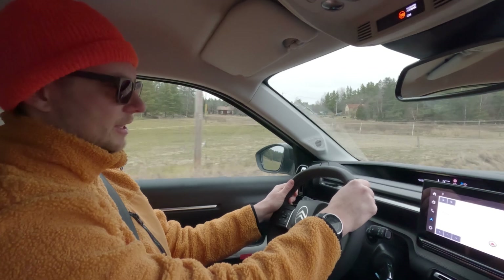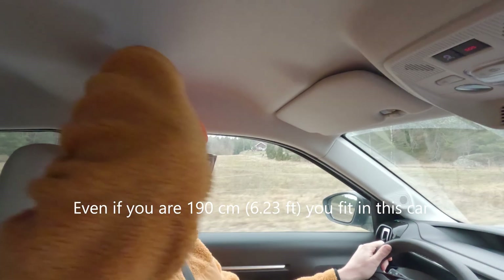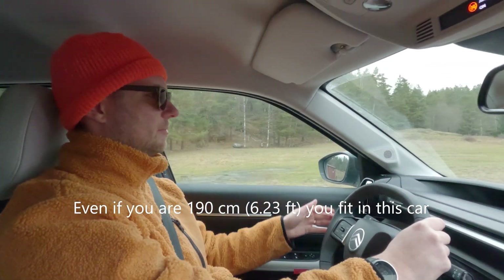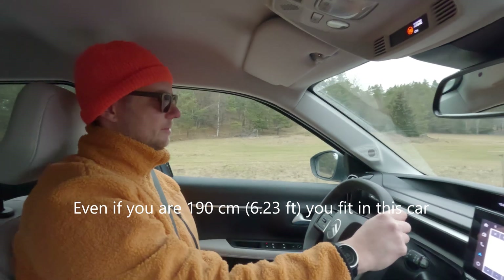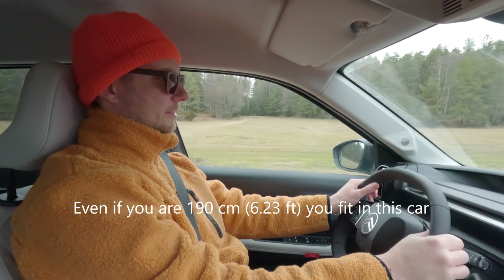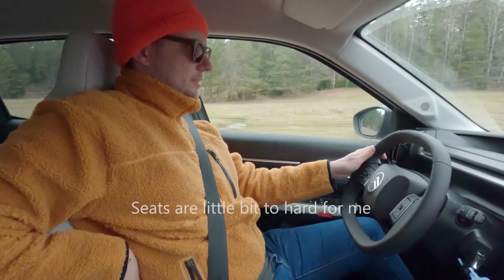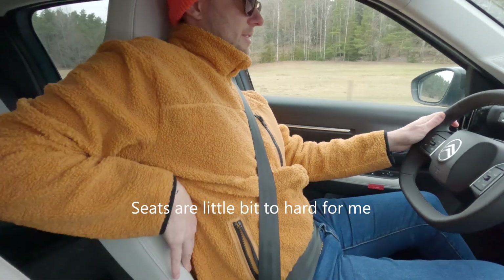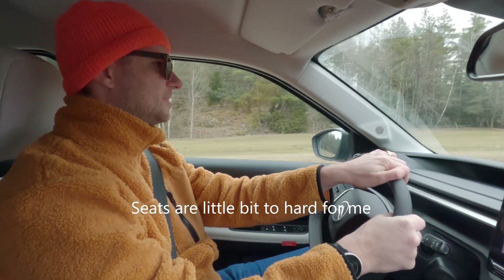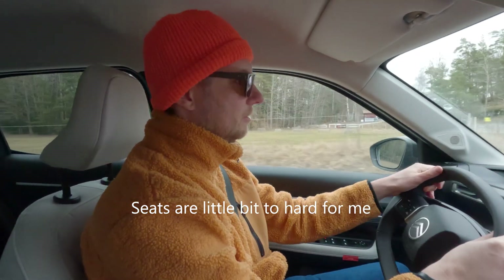Looking at the driver seating — it's okay. The seats are a little bit small; I'm all the way down on the floor. They are a little bit too hard, not very soft. So if you want to go on longer trips, this won't work. But like I said, as a city car it's perfect.